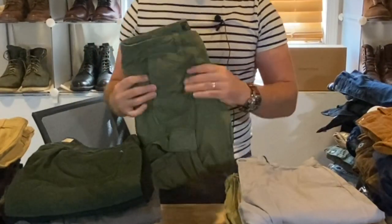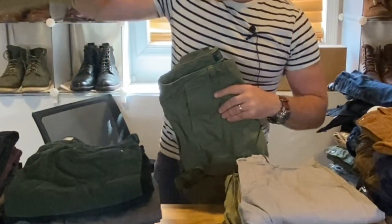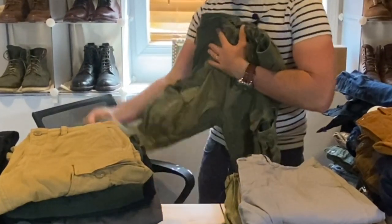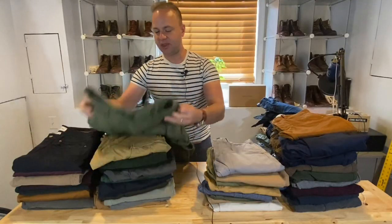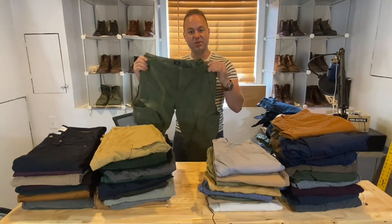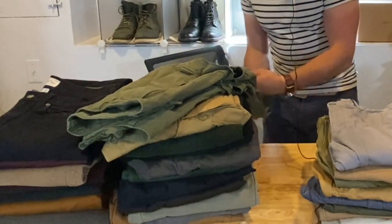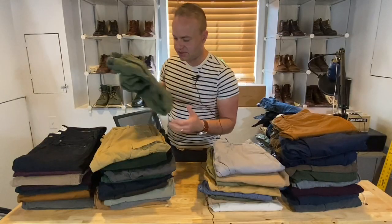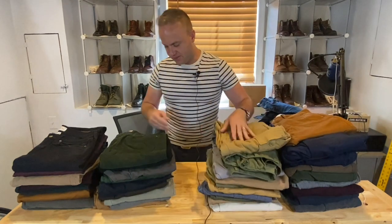I have three pairs of J.Crew cargo pants — one in green, one in khaki, and one in navy. These are incredible, such a manly pant. They have a slim cut at the bottom but huge cargo pockets on the side, and they look so cool. I wear these with my most badass boots — especially boots with a toothy lug commando sole because it really captures a cool military aesthetic. There's also a really cool herringbone weave in these that you can't see unless super up close.